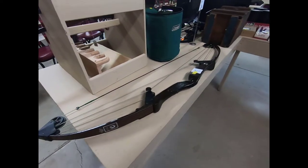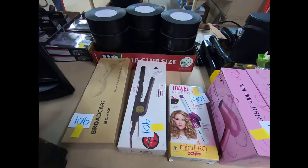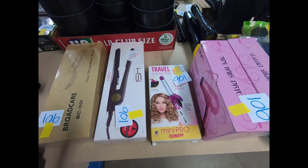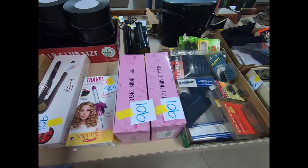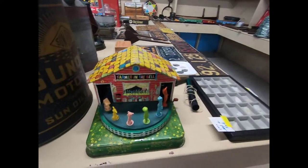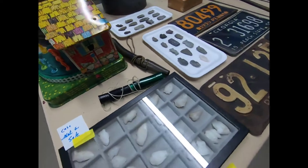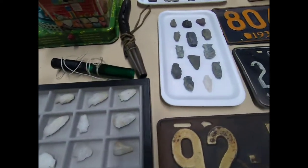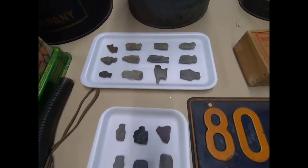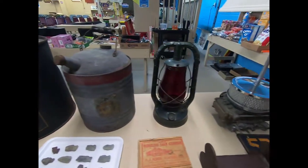Then here we have a bear compound recurve bow. We have some hair care items — a blow dryer, curling iron, and travel-size items. There's a little farmer-in-the-dell tin wind-up toy, some arrowheads, a Sunoco oil can, and a Dietz lantern.